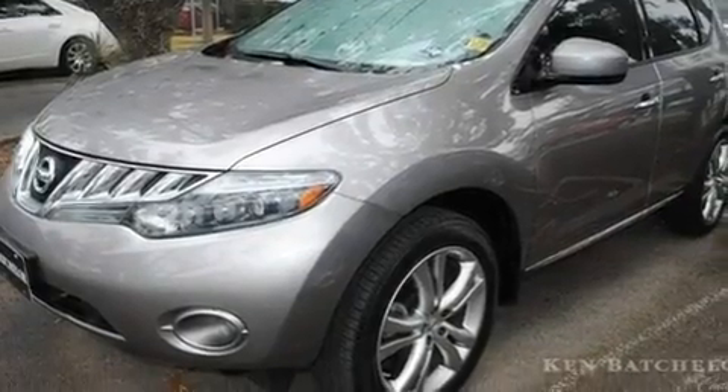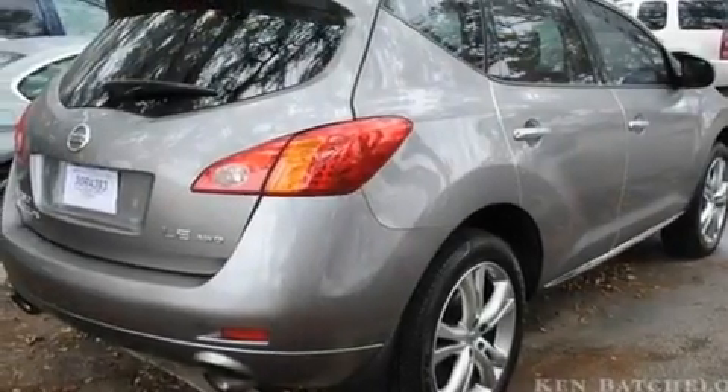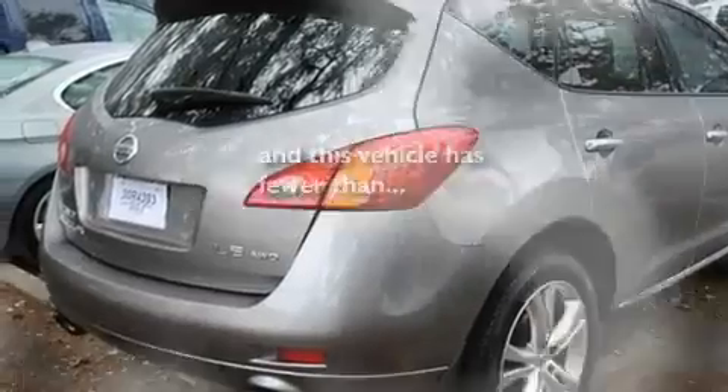18-inch alloy wheels, 12-volt power outlets, a low-tire pressure indicator, an auto-dimming rearview mirror, and this vehicle has fewer than 27,000 miles on the odometer.